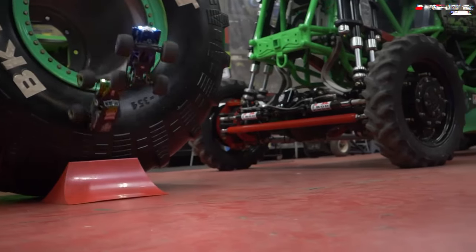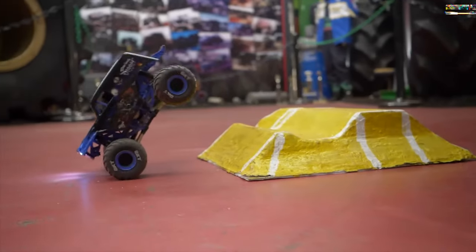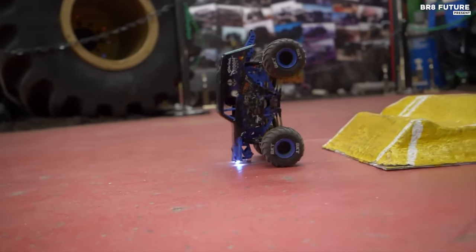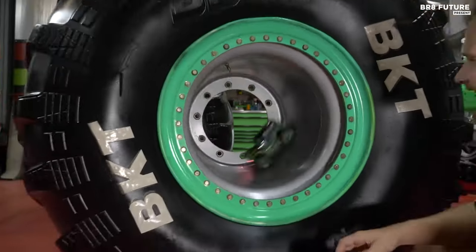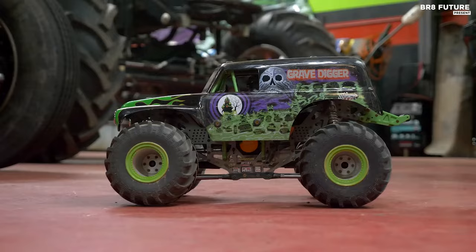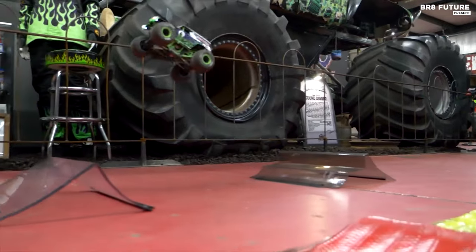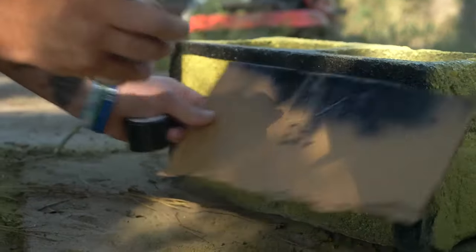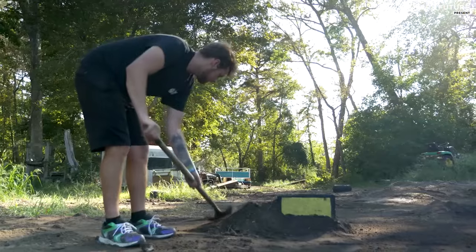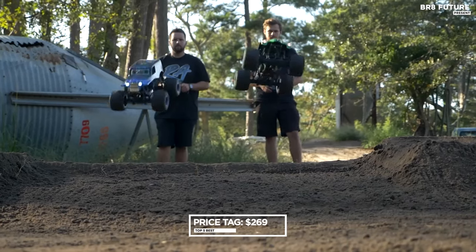Under the hood, you'll find metal front and rear differentials, aluminum links, and suspension sway bars for superior performance. The included Spektrum Smart G2 810mAh 2S LiPo battery ensures extended run times, while the Spektrum SLT2 2.4 GHz radio provides precise control. Ideal for both beginners and seasoned enthusiasts, this mini monster truck delivers unparalleled versatility and performance, priced competitively at $269 US dollars.